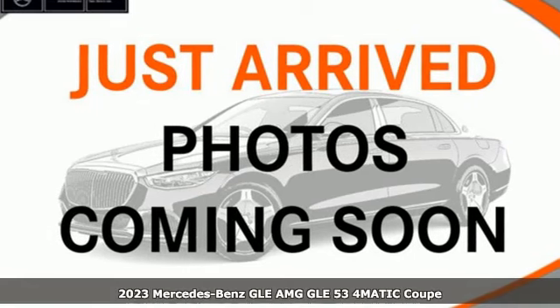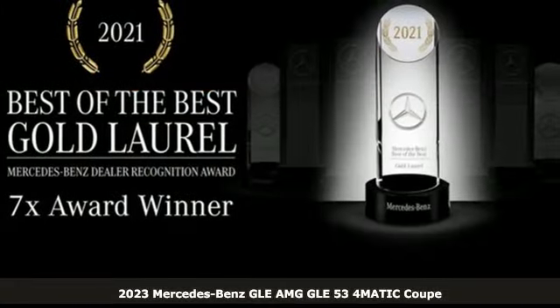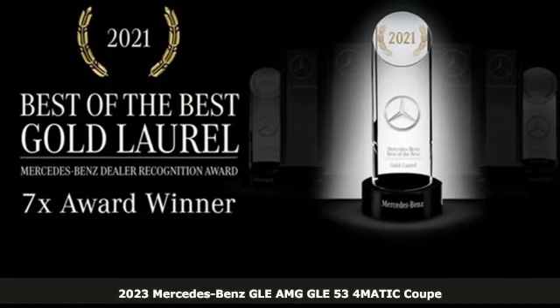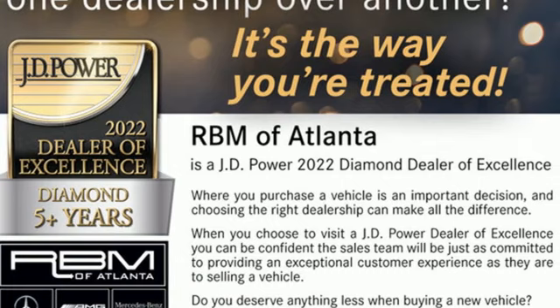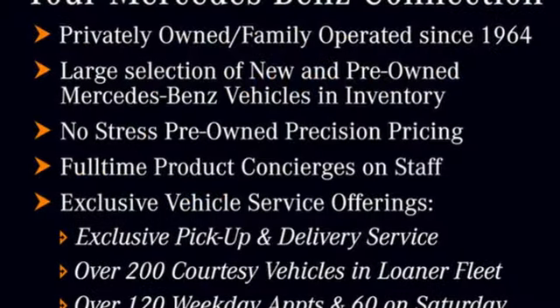It's a new 2023 Mercedes-Benz GLE — the dictionary definition of a premium SUV. In it, you'll get lasting luxury and constant capability. It comes with all the amenities you need.